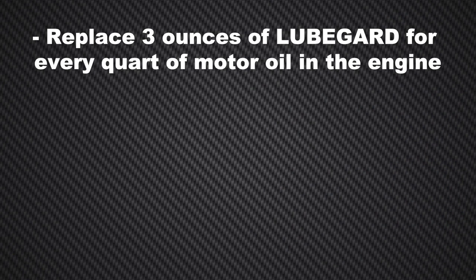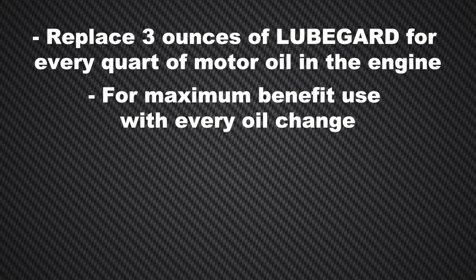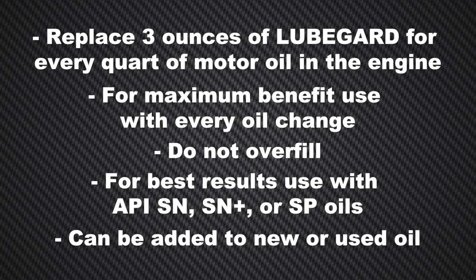To use LubeGuard, replace three ounces of LubeGuard for every quart of motor oil in the engine. For maximum benefit, use with every oil change and do not overfill. For best results, use with API SN, SN+, or SP oils. It can be added to new or used oil.